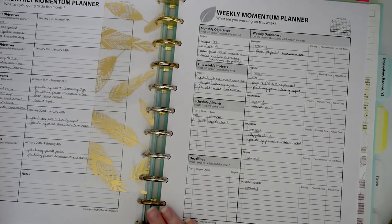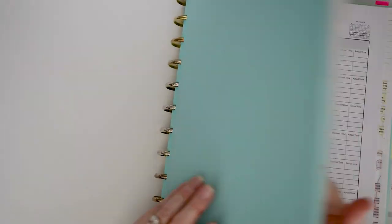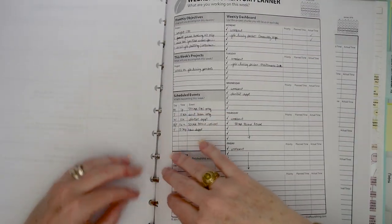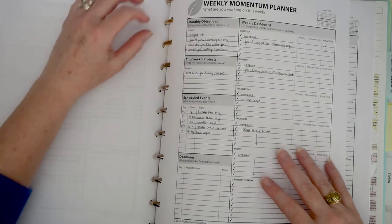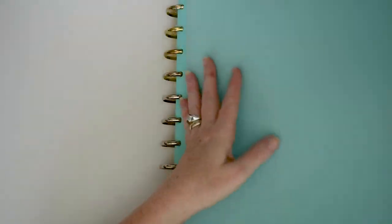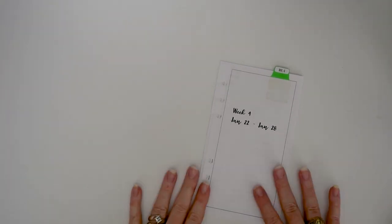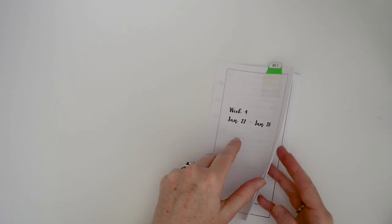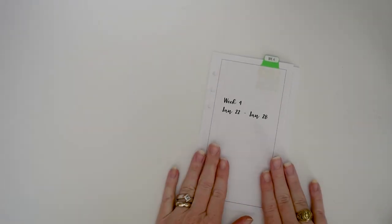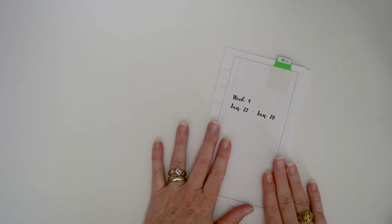I'm going to put the momentum planner away and bring out everything else. I have a happy planner ruler in here — it doesn't slide on the Martha Stewart rings very well, so I may look into getting happy planner rings instead. Let's work on my everyday carry. I've mentioned in a previous video that these are custom inserts I created in InDesign, with dates and pre-printed content merged in. I have a video on how that works — I'll try to link it below.